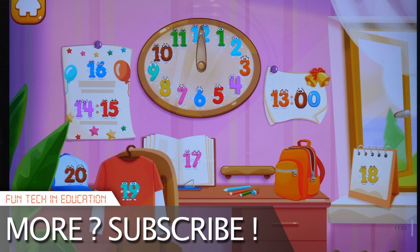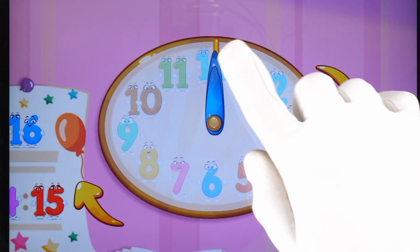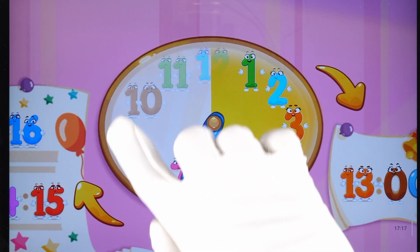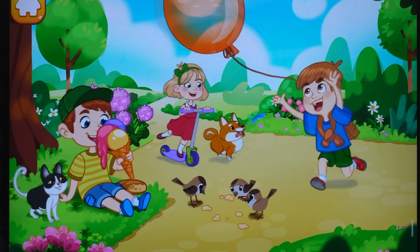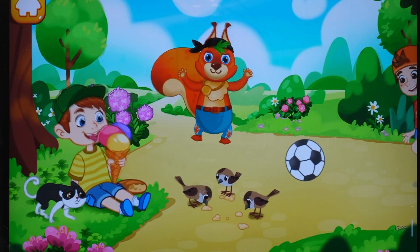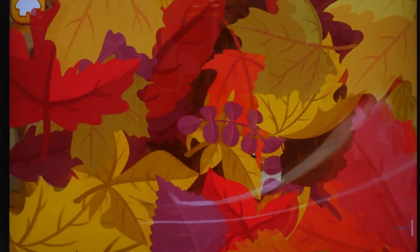Hooray! All the numbers are in place again. Shh! Listen! Why isn't the clock ticking? Maybe you need to set it. Twist the arrows. Hooray! It worked! Time is moving on! We started the clock, and everything around came alive! Hooray!